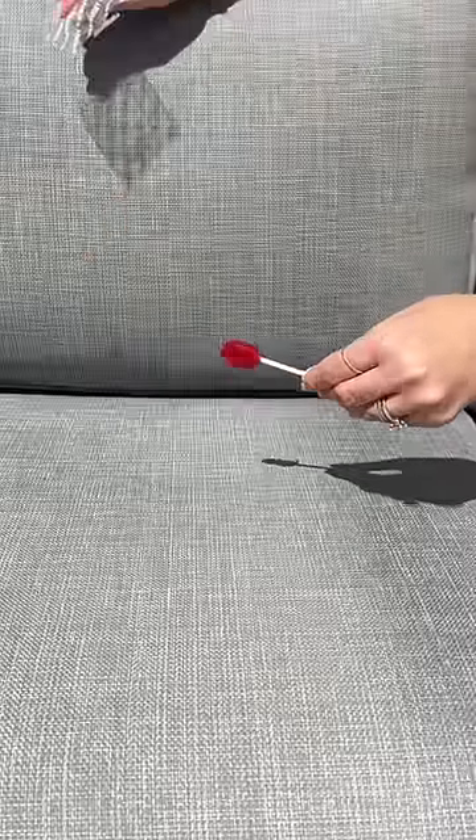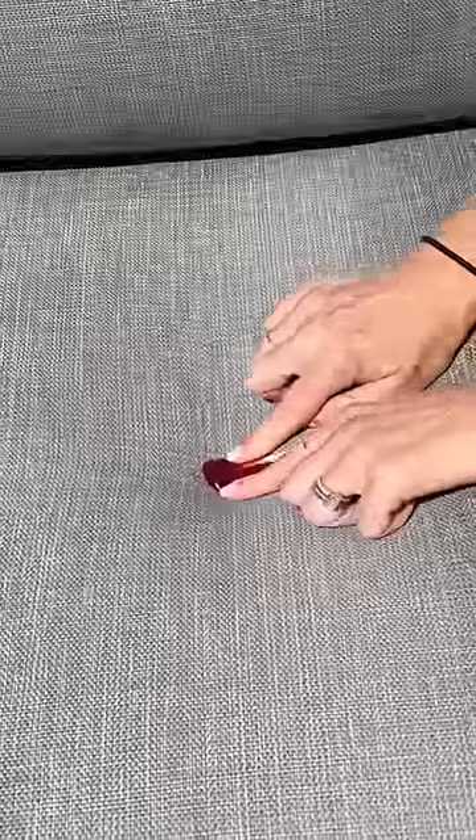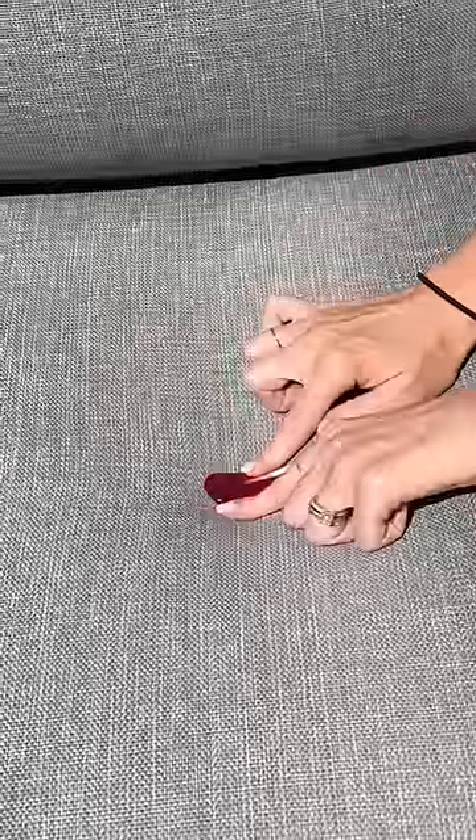They come in three different flavors, so I chose strawberry and I let it sit on the couch in the 92-degree heat. Once it got soft, I pressed it into the couch and I'm so nervous.